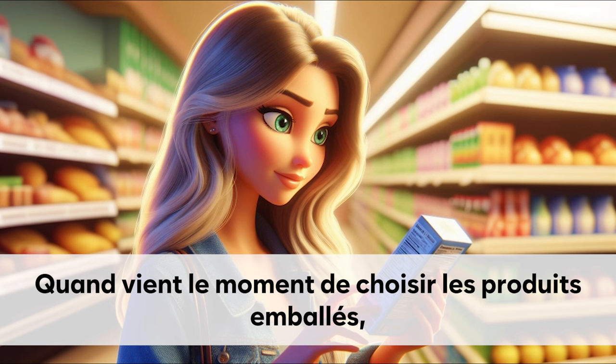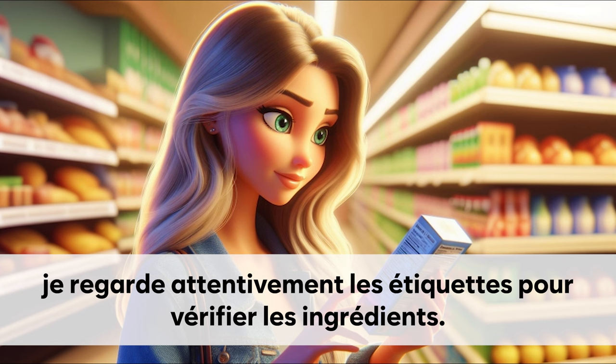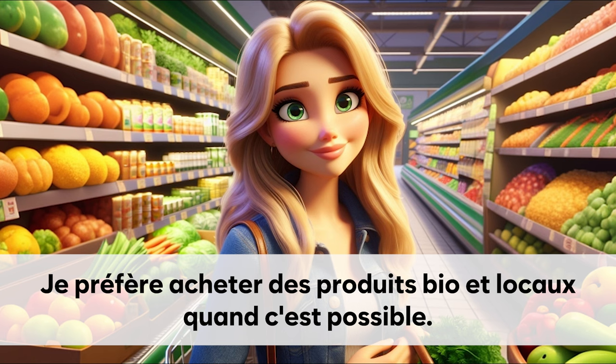Quand vient le moment de choisir les produits emballés. Je regarde attentivement les étiquettes pour vérifier les ingrédients. Je préfère acheter des produits bio et locaux quand c'est possible.